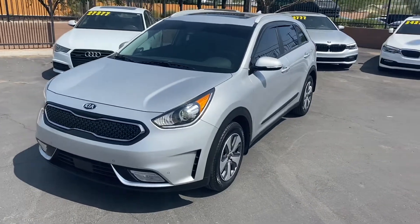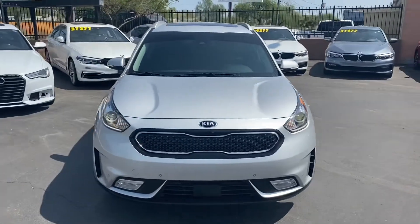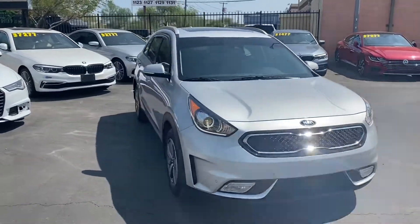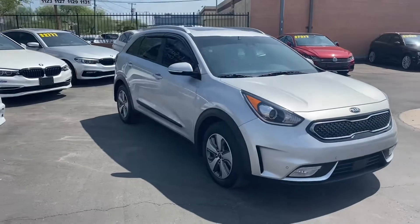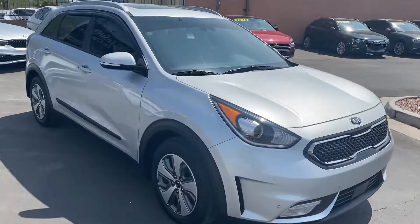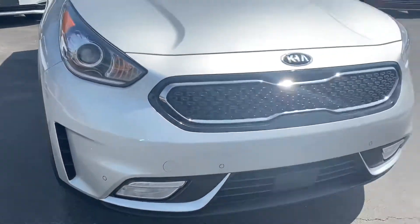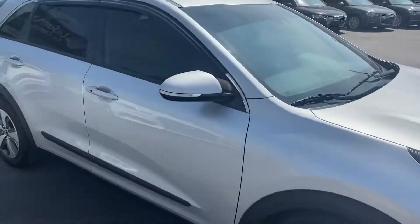What's up guys, this is Taylor with LeSueur Car Company. We are back with another car review. Today we'll be taking a look at the 2019 Kia Niro — this one's got the EX trim, so it's jam-packed with cool features on the interior. The exterior doesn't look bad either; we've got LED headlights on the front and fog lights.